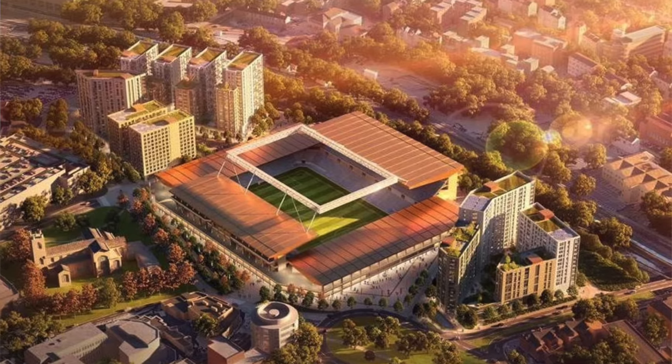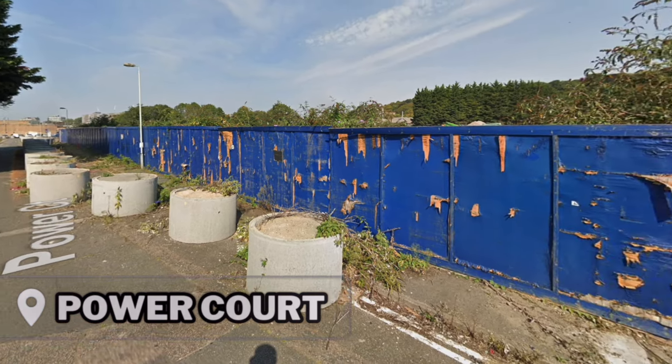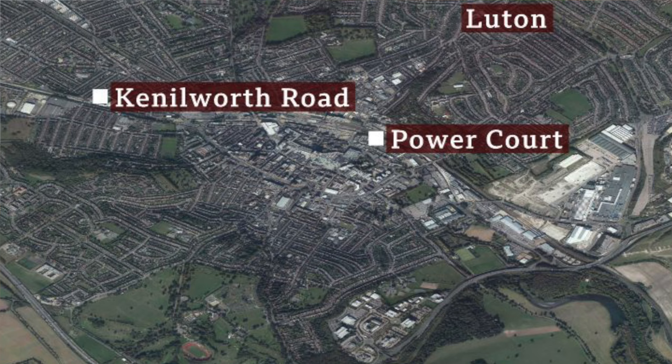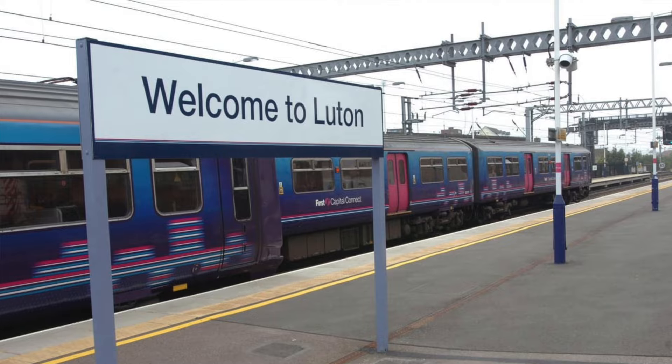As a result, the club are now looking to move to a new modern stadium on a piece of unused land called Power Court. It's under two miles away from where Kenilworth Road has sat and it's just around the corner from Luton Railway Station. There are no issues with its location as there's nothing going on right now with the land it's going to be built on. It's got good travel links and of course it's still in Luton Town Centre.